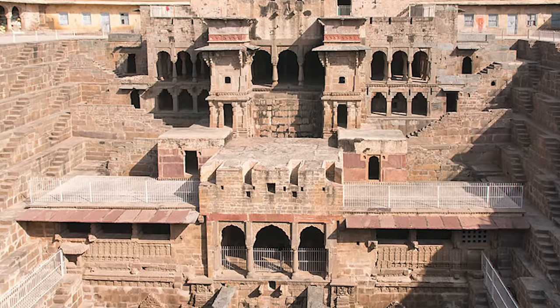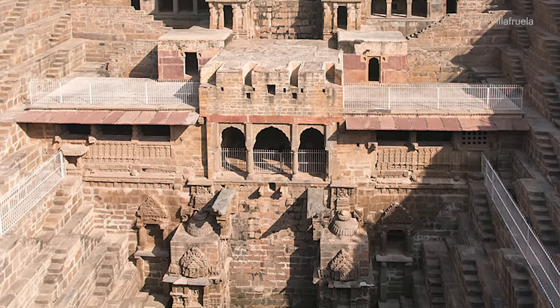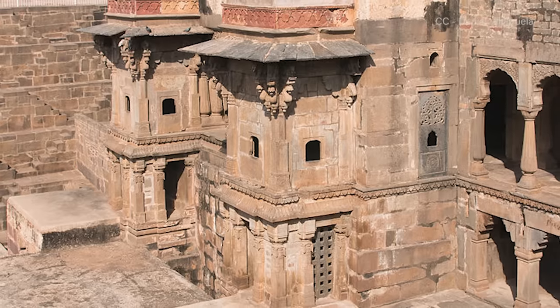According to local legend, ghosts built the Chand Baori stepwell in just one night, but that seems unlikely. What's generally more accepted is that during the reign of Raja Chanda somewhere between the 8th and 9th centuries, the region experienced a particularly harsh multi-year drought that dictated the well be built by more earthly means — namely skilled craftsmen and laborers wielding relatively crude iron tools. Concerned with the well-being of his people, Chanda commissioned the construction of what would become one of the country's largest and most ornate stepwells.